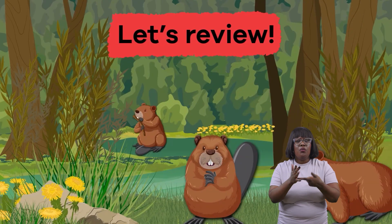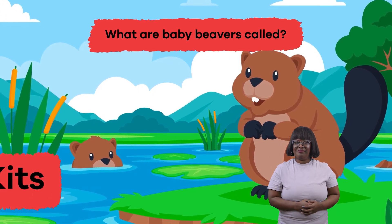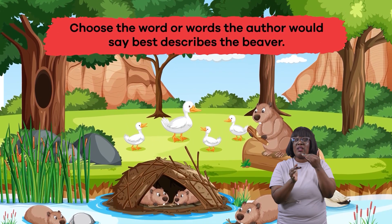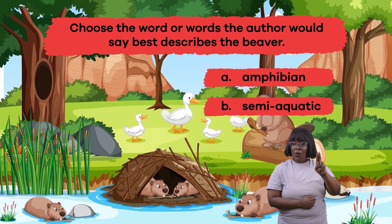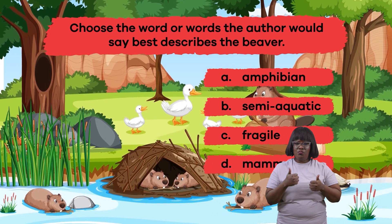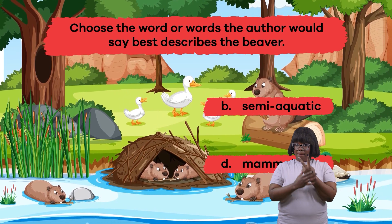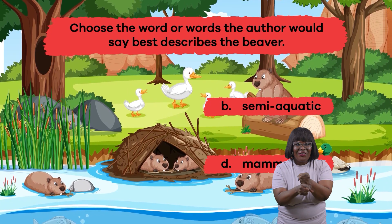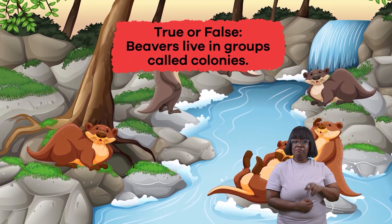Let's review. One: What are baby beavers called? Kits. Two: Choose the word the author would say best describes the beaver — a) amphibian, b) semi-aquatic, c) fragile, d) mammal, e) predator. If you said both b) semi-aquatic and d) mammal, you're correct! Three: True or false — beavers live in groups called colonies. That's right, it's true!